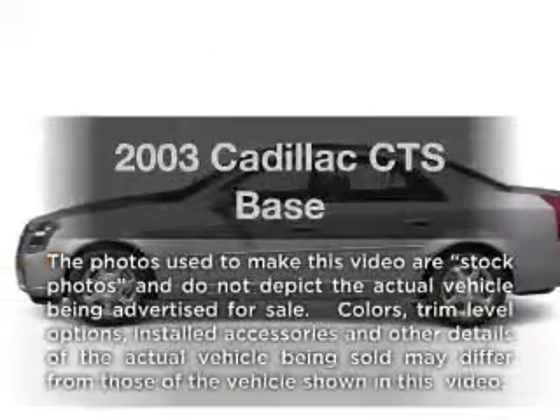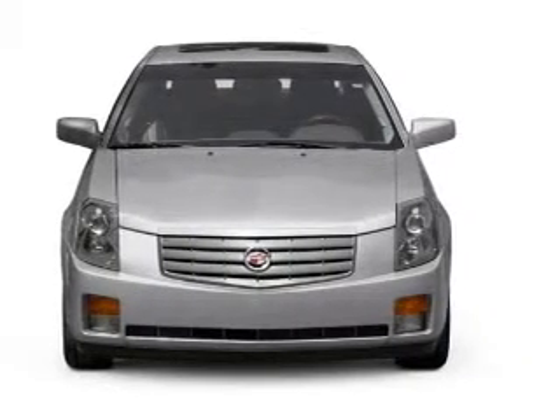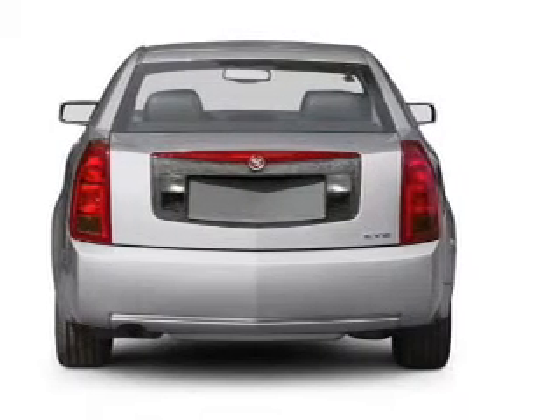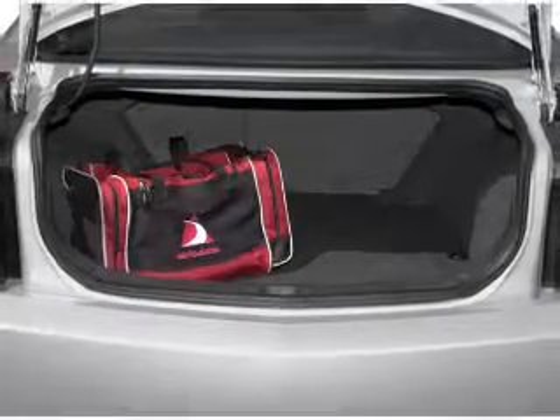Introducing the 2003 Cadillac CTS. If you're looking for an automobile with great attributes, look no further. With a solid six-cylinder engine connected to a smooth shifting transmission, stand out from the crowd with premium wheels. The anti-lock braking system will help deliver you safely to your destination.